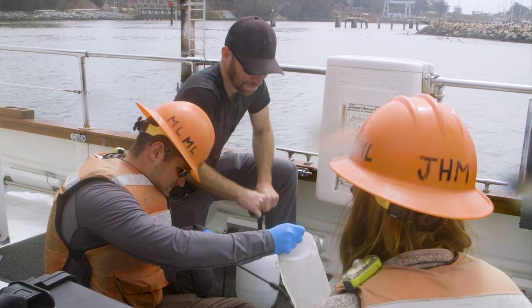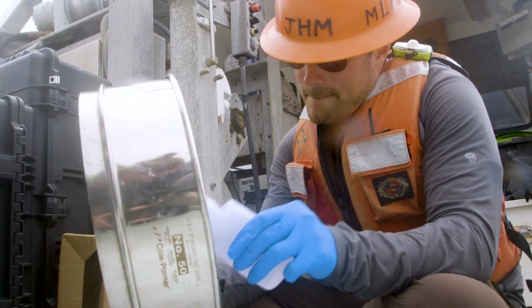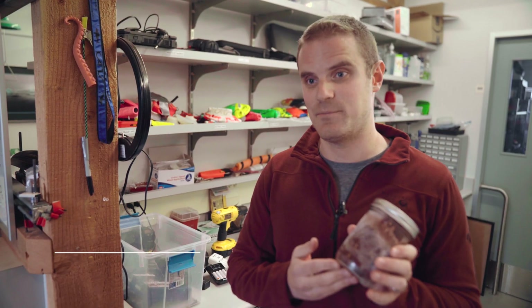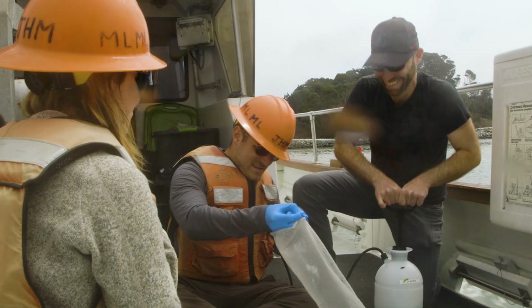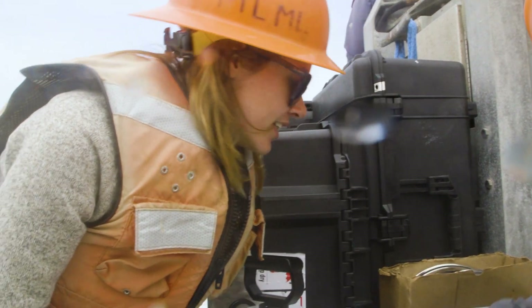Because blue whales are such tremendous filter feeders, they process vast amounts of the ocean. We think they might be susceptible to ingesting microplastics and could serve as sentinels for ocean pollution, specifically microplastics. One way to determine what an animal is eating is to look at what it's pooping out. Here is a fecal sample from a blue whale collected in Monterey Bay last summer — it's deep red because blue whales eat only krill, which are a dark orange-red color. We intend to analyze these samples to look for plastics within the fecal material.